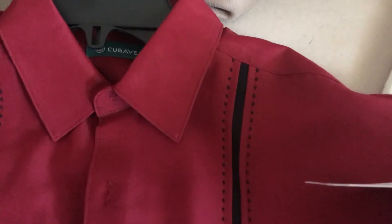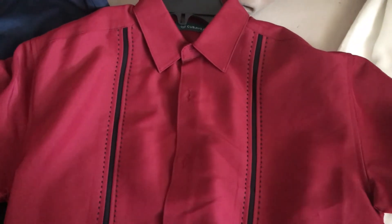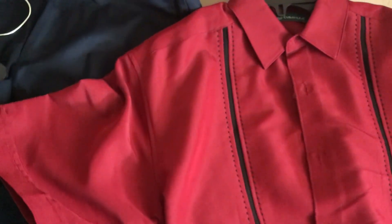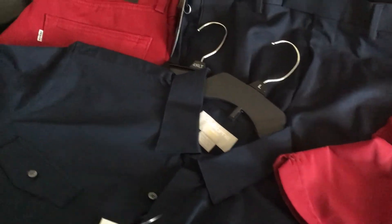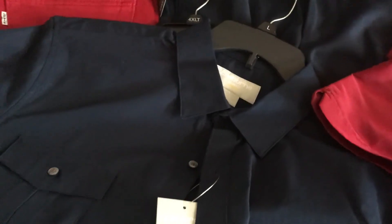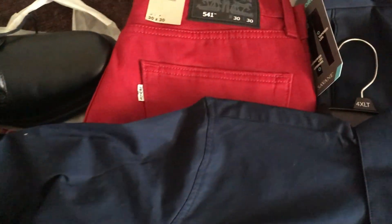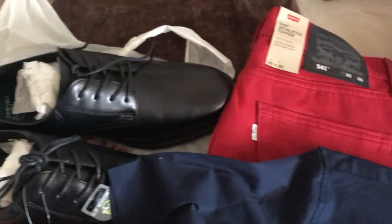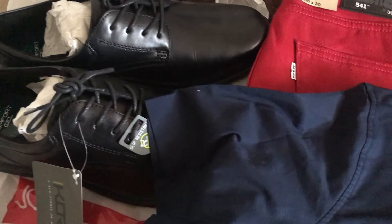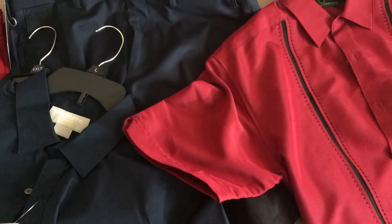Super cute — super teenager. That's all we picked up from JC Penney. Like I said before, he doesn't need a whole lot of clothes, just a few things to start him off. That's all we picked up from JC Penney.